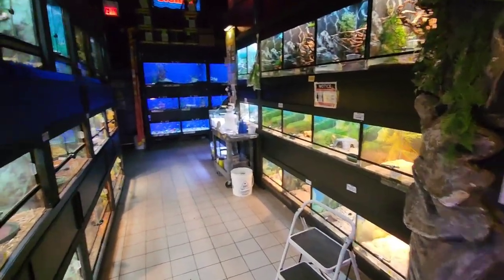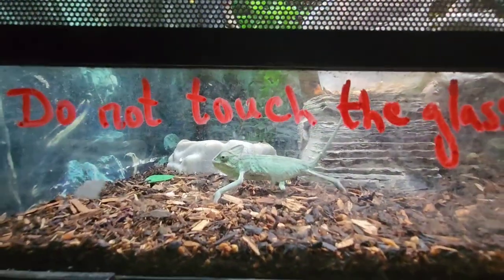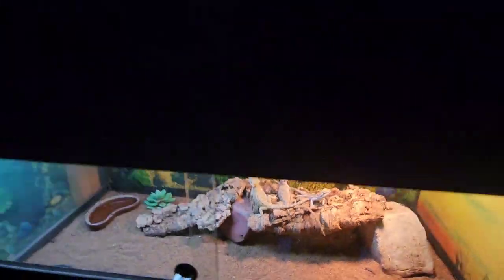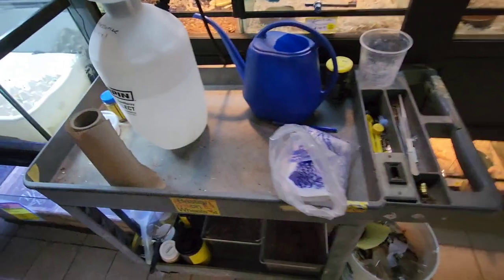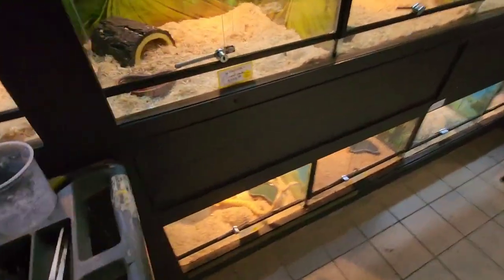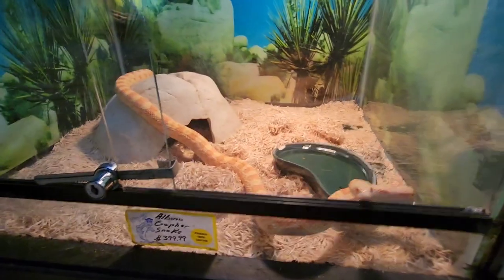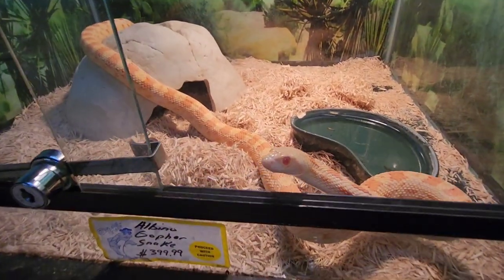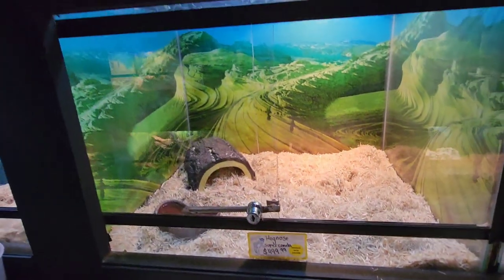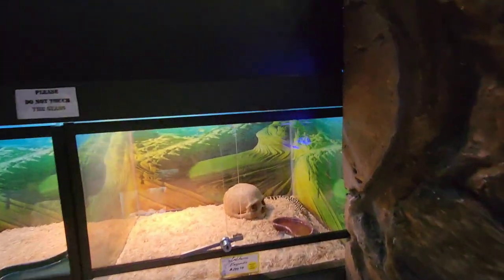Now we are entering the reptile section. I'll show you all the reptiles they have — there you go! This is the feeding setup — you can feed these crickets to them. And there's a snake right here — it's an albino snake, just $400, but look how beautiful it is! You can see there's one more snake right there.